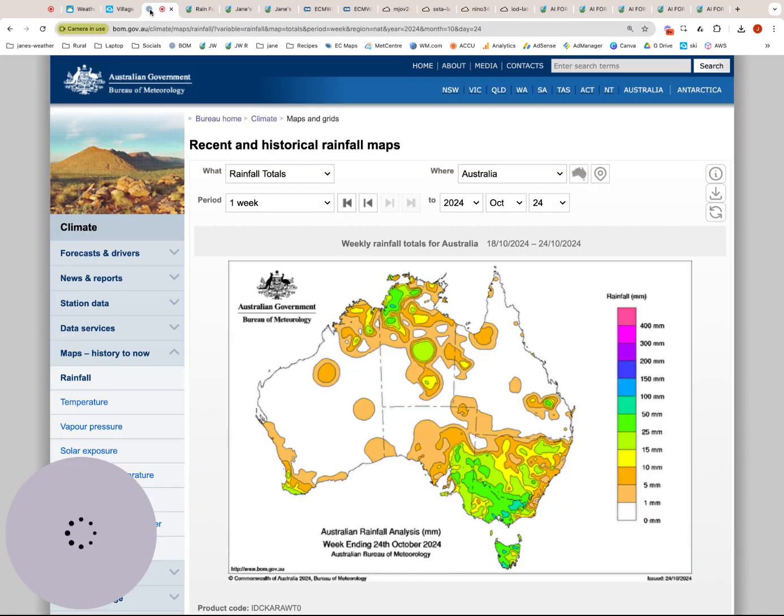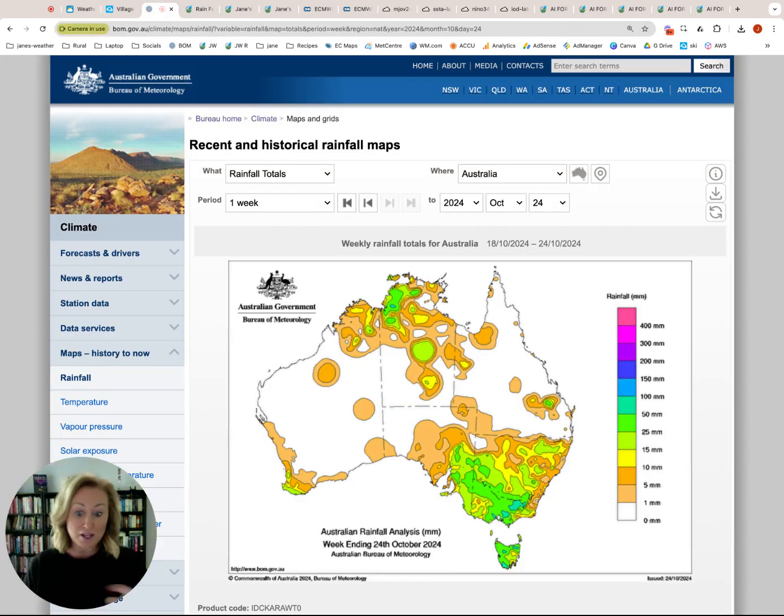Let's have a look at recent rainfall. For the week up until yesterday we had all of this moving across the southeast. It finally rained on inland parts of the southeast, however there was one little spot that did miss out. So lots of really good falls in through here, but still some areas missing out. Generally overall it is looking much better than what it was.